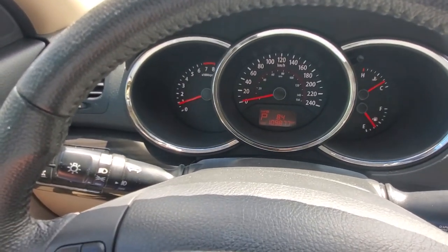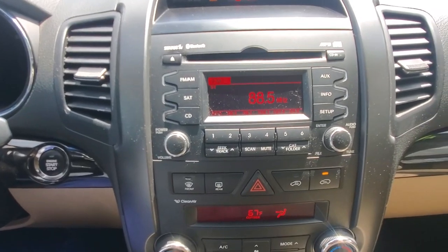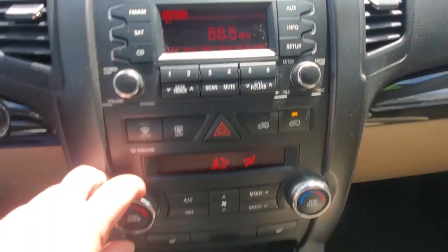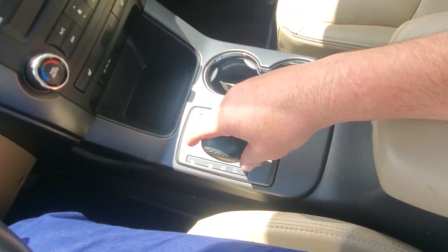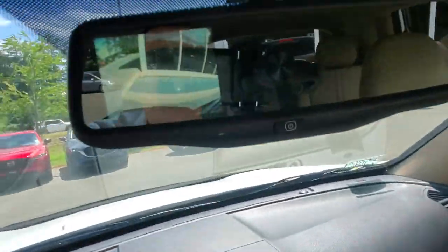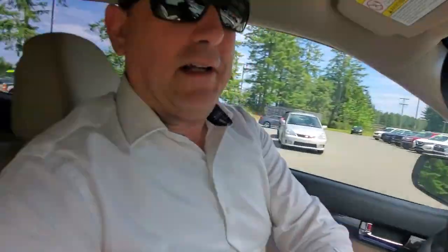Check out the mileage — only a little less than 110,000 kilometers, really nice. It's got a decent sound system with a CD player, dual zone climate control, heated seats, air conditioning, and gear selector with a manual mode if you want to shift gears. The backup camera feeds right into the rear view mirror.